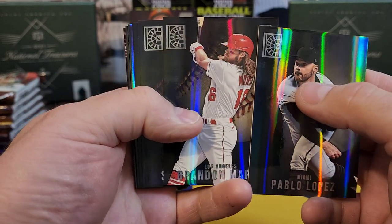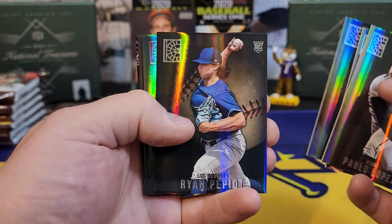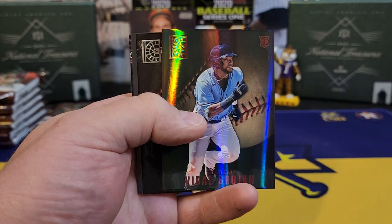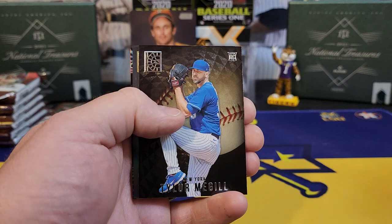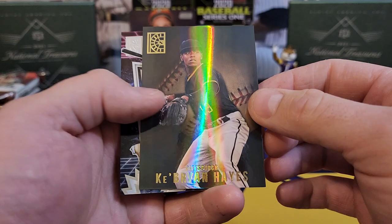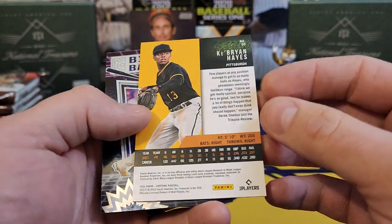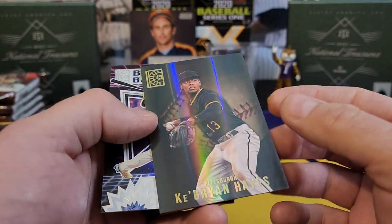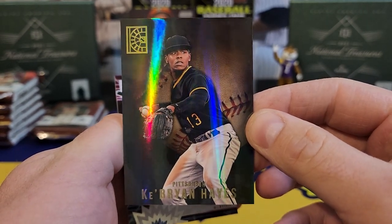Lopez, Brandon Marsh rookie, Ohtani. Ryan Pepiot — however you say that — Vidal Brujan rookie, that's a red. Taylor McGill. Key — Brian Hayes — is that a gold or something? That one is not numbered, at least I don't see any numbering on it, but a cool looking card nonetheless.